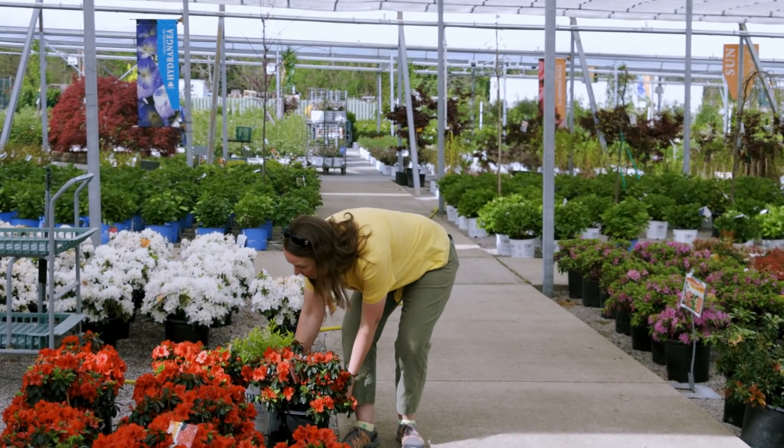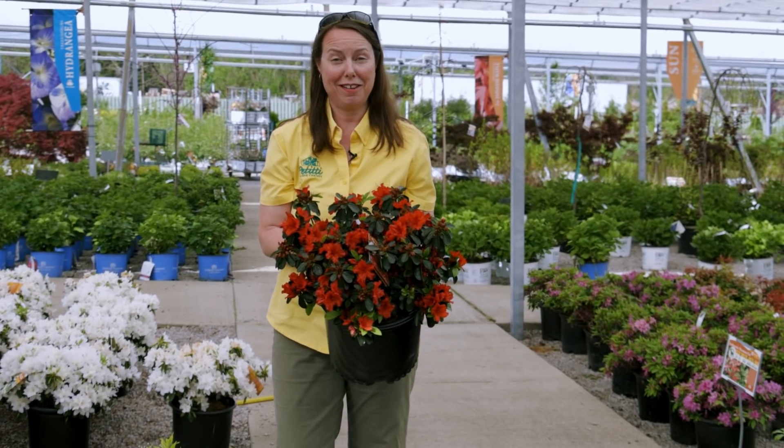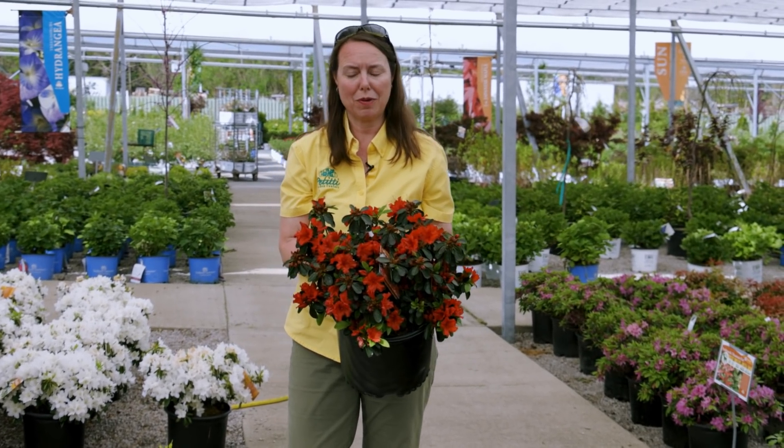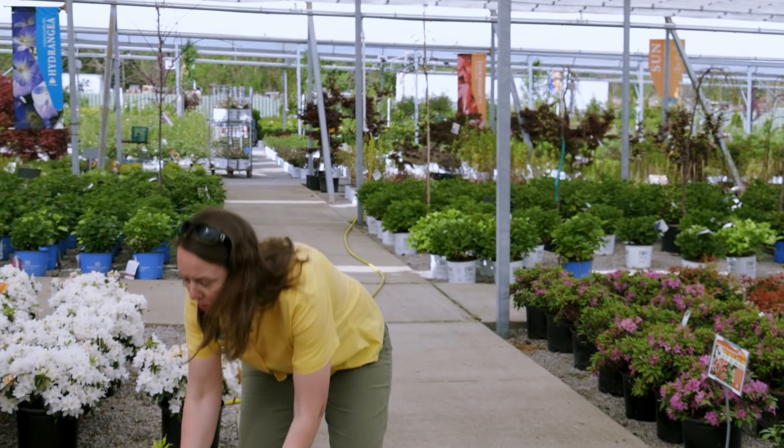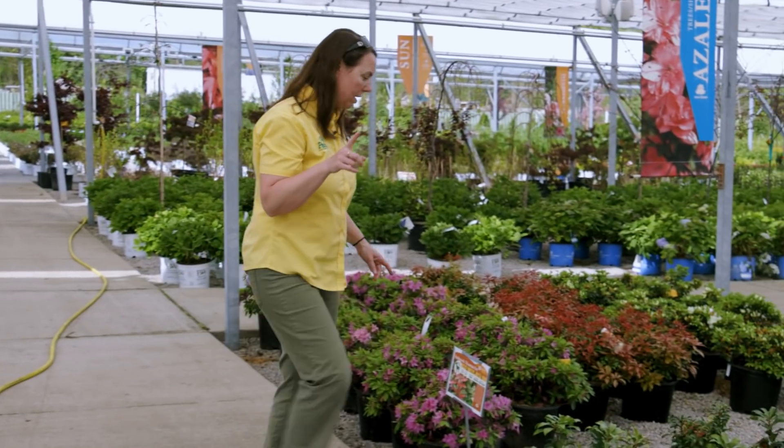Western exposure can be a little hot for them, so make sure you're watering and that the soil is still draining. Love the bright reds — this is Hot Shot, beautiful tubular flowers so hummingbirds love them. A lot of people don't realize hummingbirds will forage in the shade just as much as in the sun, as long as you have the right colors and flowers to attract them.